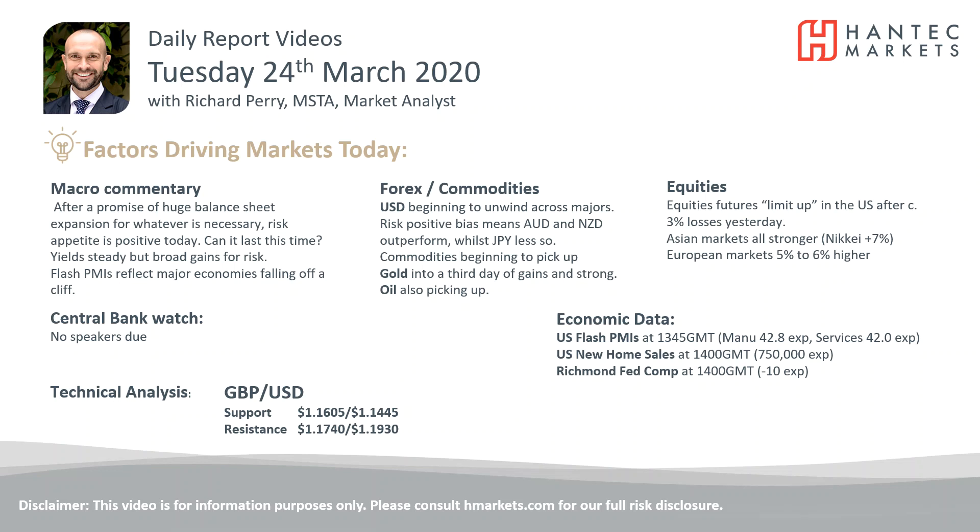Hi everyone, and welcome back to my daily reports market analysis videos with me, Richard Perry, Market Analyst at Hantech. On Tuesday, the 24th of March, we're going to look at cable now.